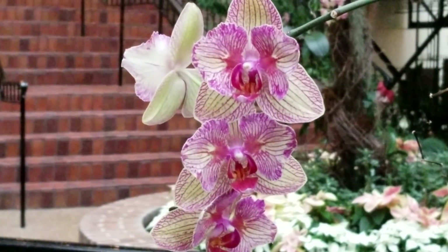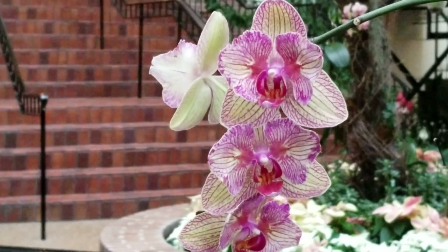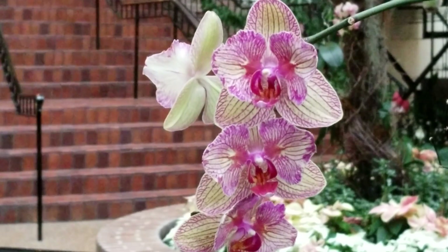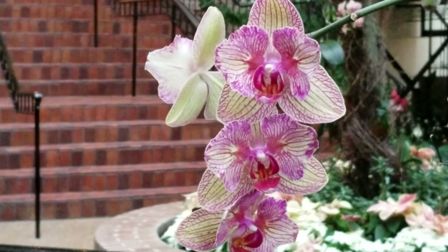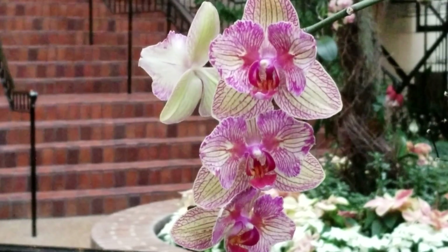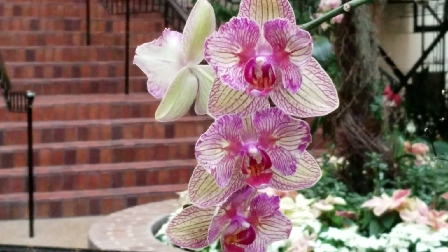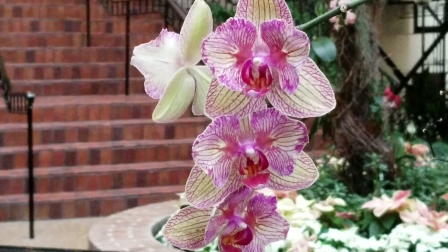I've waited until our last day here to record this because I kept thinking that the sun was going to come through. And when the sun hits this orchid, it just lights up. But it doesn't look like it's going to be very sunny today, so it's still gorgeous even in this lower light. So I had to share.